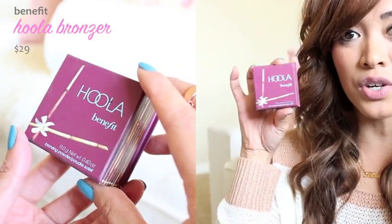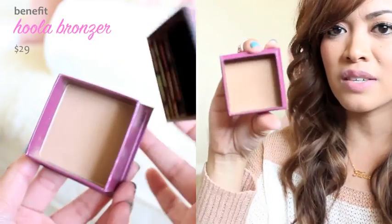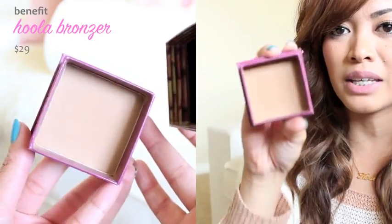So next is Benefit Hoola Bronzer, and I'm sure you guys have seen this around. A lot of people rave about this. It's really nice — I like how it's very lightweight and it doesn't give me that super streaky dark bronze line. In my last monthly favorites video I talked about the NYC bronzing powder. I still love that one and kind of switch it up. If you guys are interested in a cheap alternative to the Hoola Bronzer, I highly recommend NYC's bronzing powder — you can purchase it at Target and it's only about two bucks.